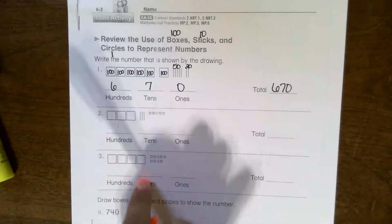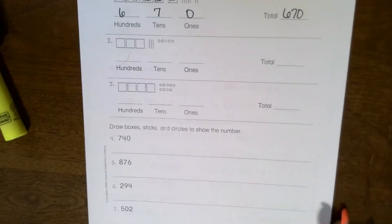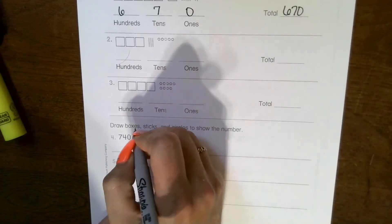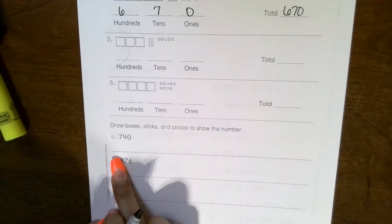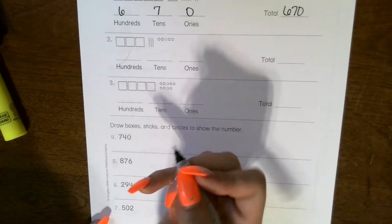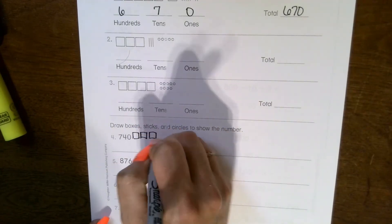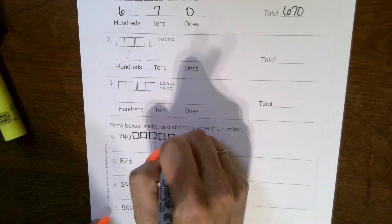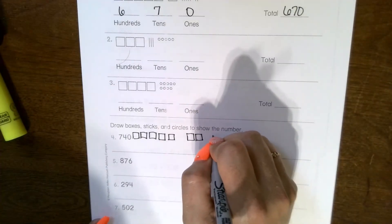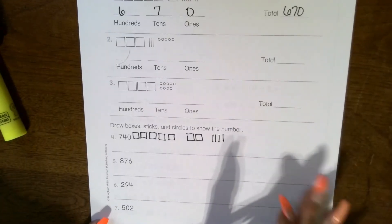You do the same with two and three. Number four asks you to reverse the process — now we give you the number and you draw the boxes, sticks, and circles to represent it. So for 700 and 40: seven boxes for hundreds, put them in groups of five — one, two, three, four, five, then one, two more — and then four sticks for the tens, which is forty. There are no ones, so no circles needed.